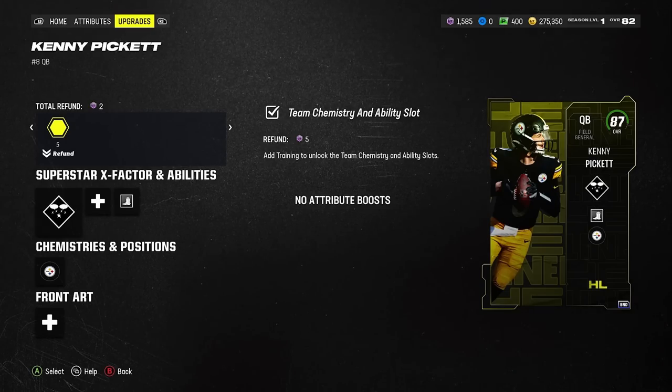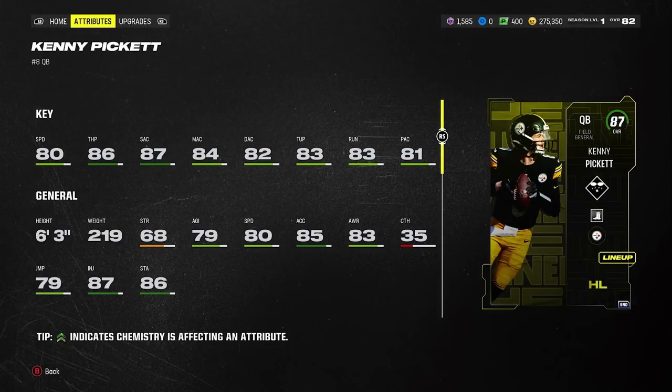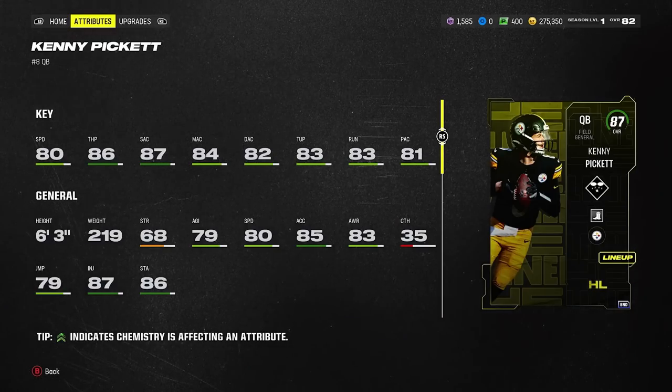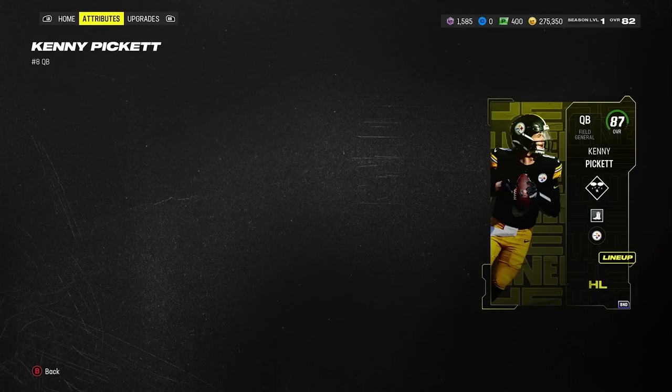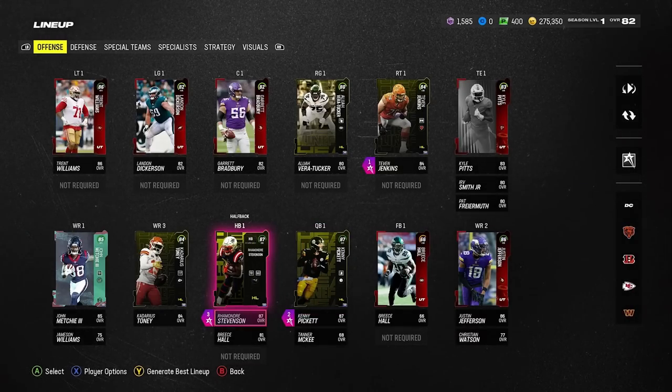I have Quick Draw on him — Omaha, 80 speed, 86 throw power. We'll see how he plays. I'm not expecting much. If Kenny Pickett's not good, the next quarterback I want to try is Lamar Jackson, until we get some new cards with velocity abilities — maybe even Aaron Rodgers too. So that's what we're rocking at quarterback.